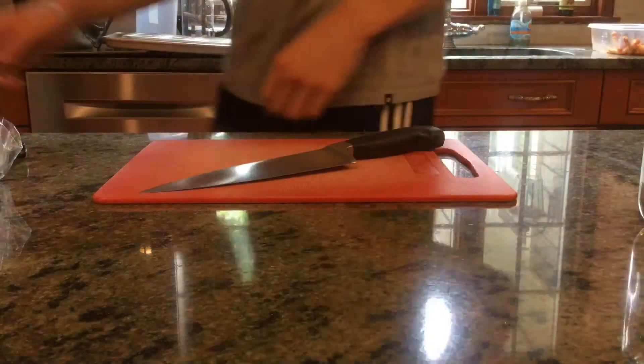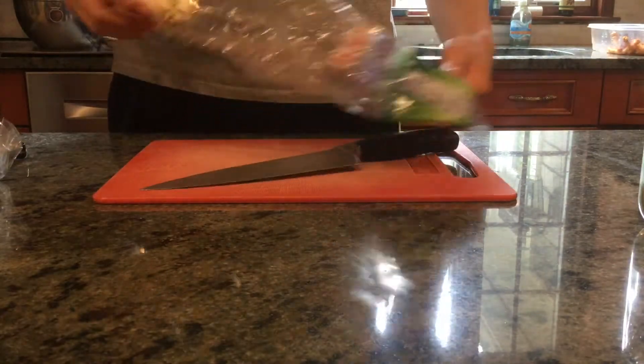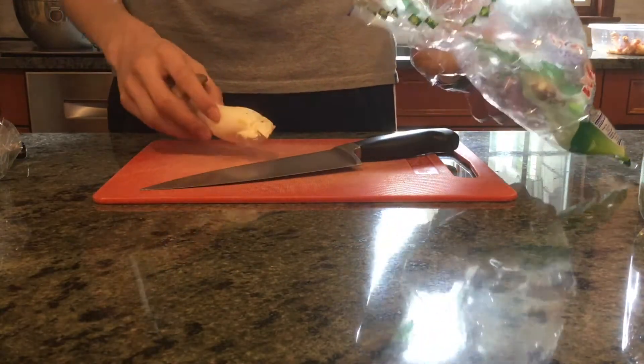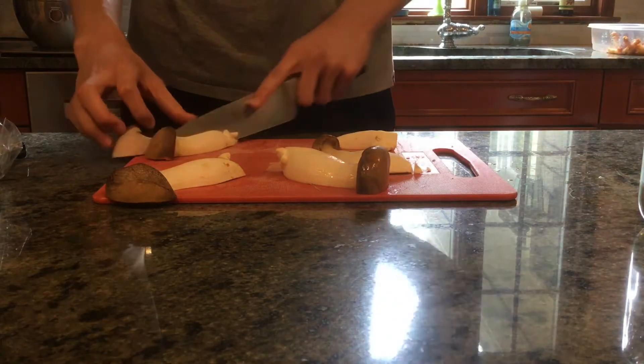Hey guys, it's your po' boy, Cory, and we're back here in the kitchen with another cooking episode. Today we will be making some fried mushroom sandwiches with an arugula and onion slaw.